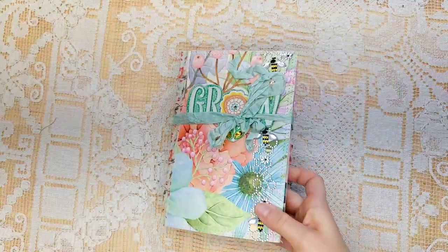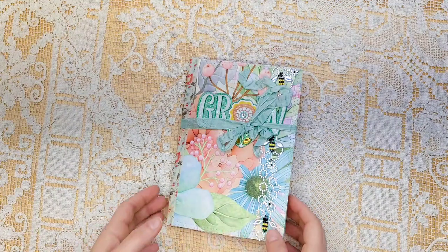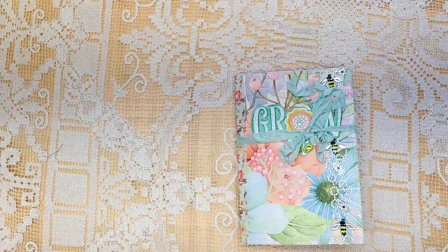Hey everyone, it's Lindsay. Welcome back to my channel. I have a treat for you today — there's a bunch of ephemera folders added to the shop and that's really exciting.